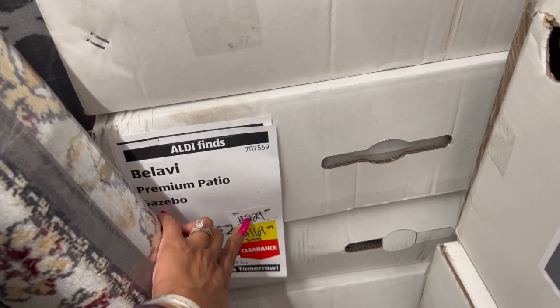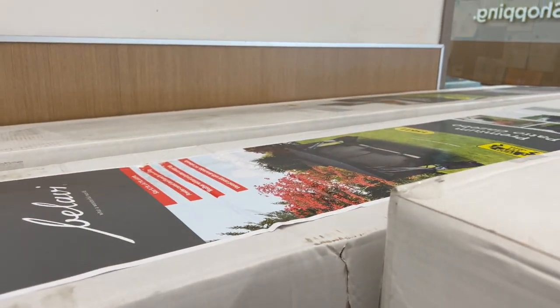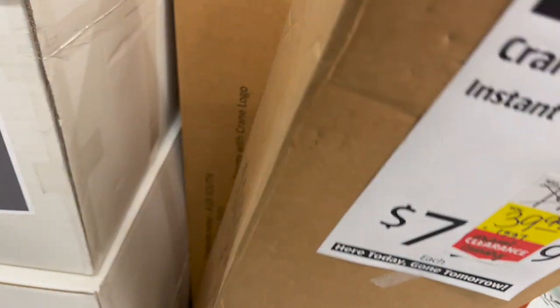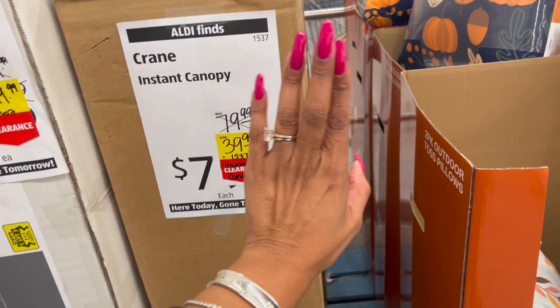They also have the premium patio gazebo — this was $229.99, marked down to $169.99. And the Crane instant canopy is $79.99 marked down to $39.99, which is not bad.